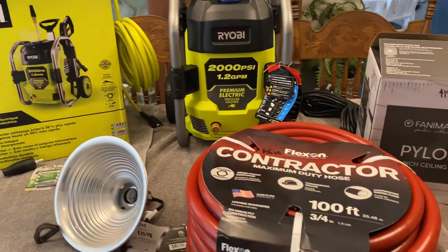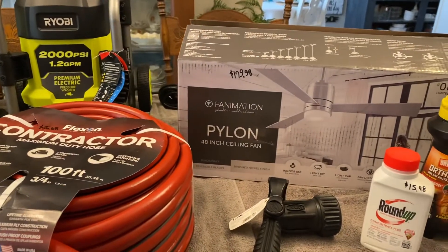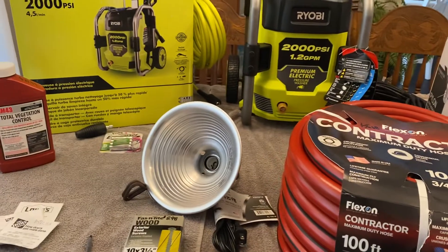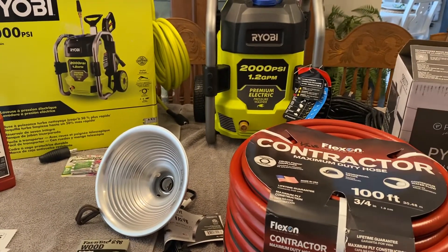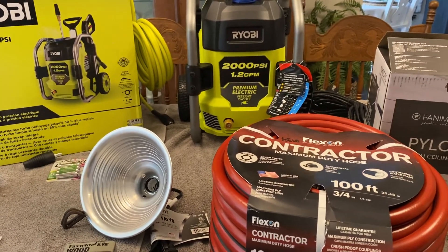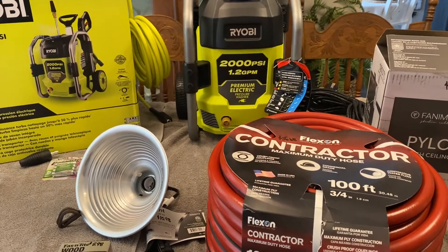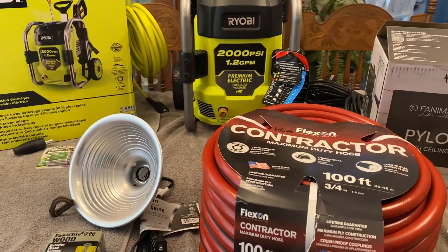Hi sweet friends and welcome to my channel. Today I have for you a hardware store haul. I went to Lowe's, Home Depot, and Tractor Supply and I thought I would share with you what I purchased. I spent between the three stores $541.53. We'll start with Lowe's first.